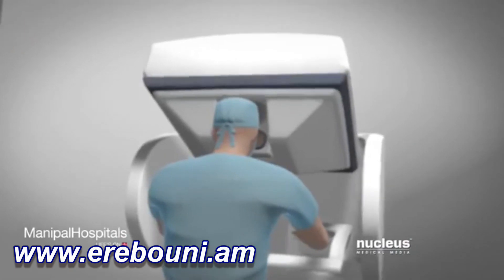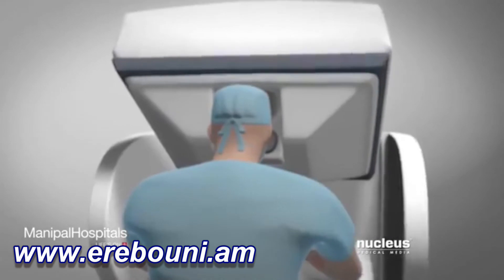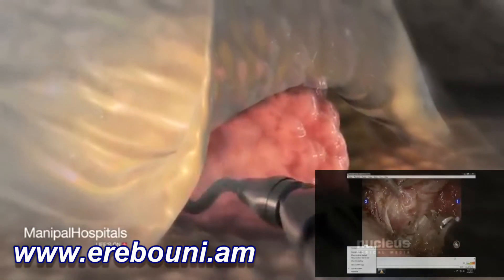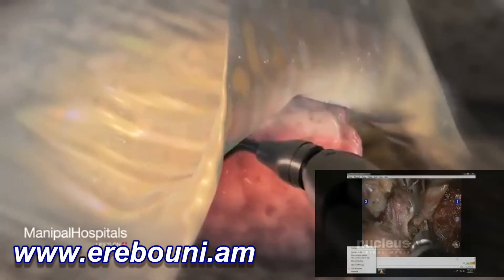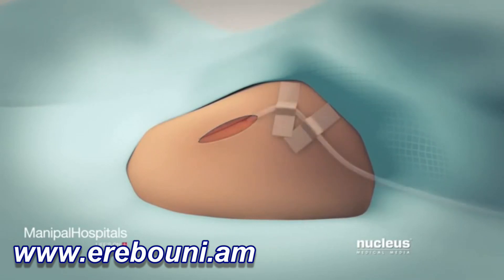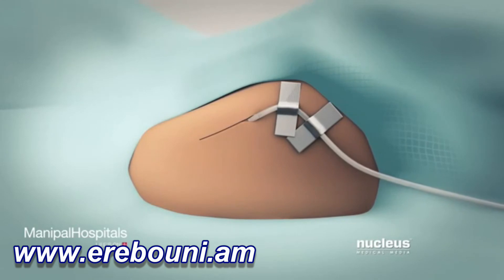At the same time, a high-definition vision system will provide a magnified three-dimensional stereoscopic view of the surgical area. With the robotic arms in position, your surgeon will carefully separate your thyroid from the tissues around it. Near the end of your procedure, your surgeon will put a surgical drain in your armpit incision. The drain will remain there for several days.